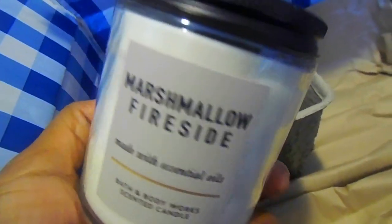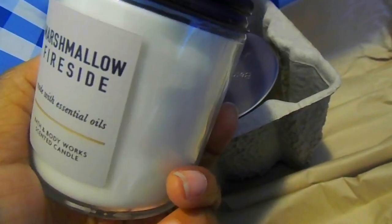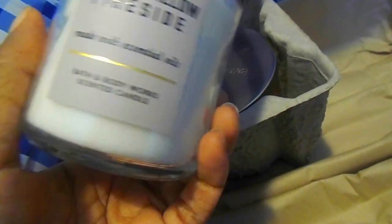I'm not going to read the notes because you guys pretty much know these, and these are repurchases. I get these probably every year. This one is just really good to put in your living room or dining room area. It's just very nice and cozy.